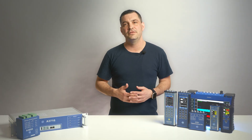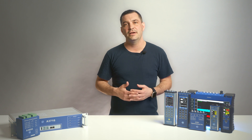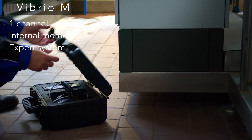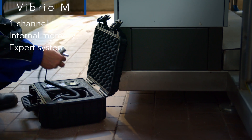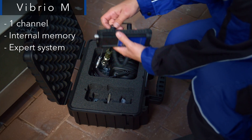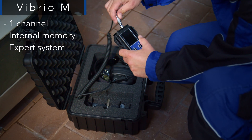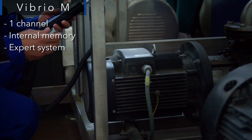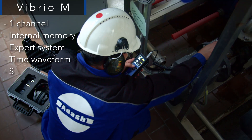Let's start with portable vibration devices designed for routine measurement, trending of your vibration data, and on-site vibration analysis. The Vibrio M is a portable vibration meter and data collector. It is a one-channel device with internal memory and a built-in expert system for automatic machine fault detection, mostly used for day-to-day data collection for trending of vibration data. It also supports time waveform and spectrum analysis features.